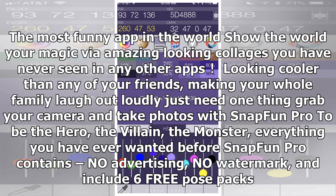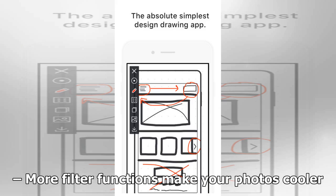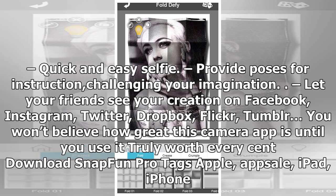Snap Fun Pro, normally 99 cents. The most fun camera app — show the world your magic via amazing looking collages. Look cooler than your friends and make your whole family laugh. Just grab your camera and take photos with Snap Fun Pro to be the hero, the villain, the monster — everything you've ever wanted. Snap Fun Pro contains no advertising, no watermark, and includes six pose packs with various fancy collages: monster, fantasy, fun, holiday, magic, beard, animal, travel, wings, demon, headdress, and more to be added soon. More filter functions, quick and easy selfies, and challenging poses for your imagination. Share your creation on Facebook, Instagram, Twitter, Dropbox, Flickr, and Tumblr. Download Snap Fun Pro.